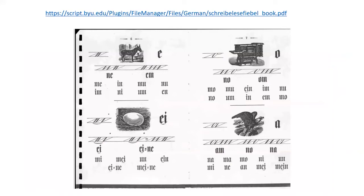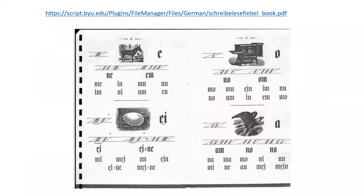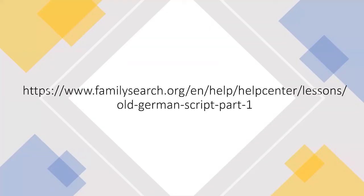FamilySearch also digitized an entire book used in German elementary schools for teaching writing, which has been fascinating to go through and learn the writing as a school child would have. But the online class series through FamilySearch.org — Old German Scripts Parts One, Two, and Three — is by far the best I've found. It's for people with little to no knowledge of German, it's free, available online, and you can go through it as many times as needed.